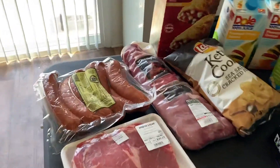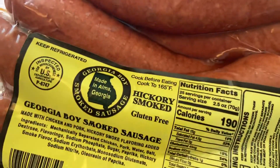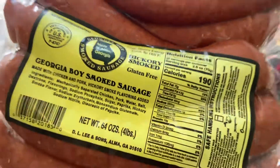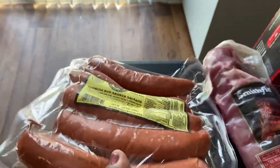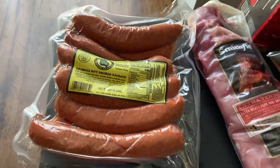So let's just start right over here. I picked up some of these — these are the Georgia Boys smoked sausages. We're going to put these on the grill today. These sausages are really good; if you can find them near you, you might want to pick those up.